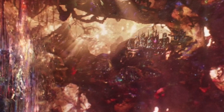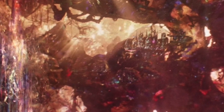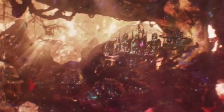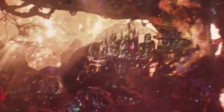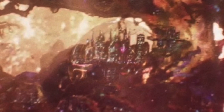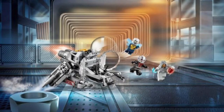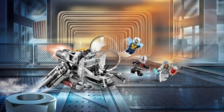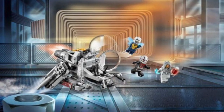Not too long ago, we were told to look closely at the scene where Hank Pym and Janet Van Dyne leave the Quantum Realm in Ant-Man and the Wasp. After freeze-framing it carefully, one fan found a whole city inside the Quantum Realm. We didn't know if this would play any role in Avengers 4 or the next Ant-Man film, but this leaked LEGO set seems to confirm it for Avengers 4.